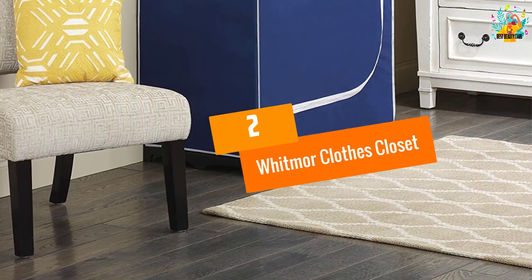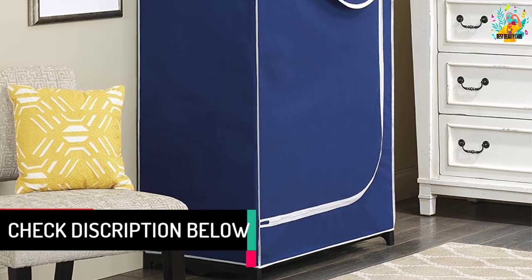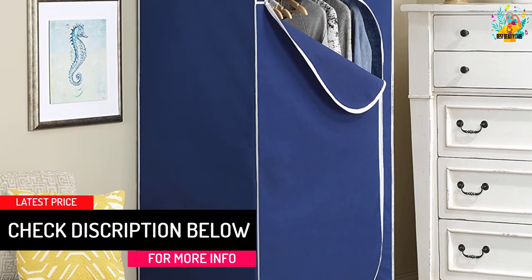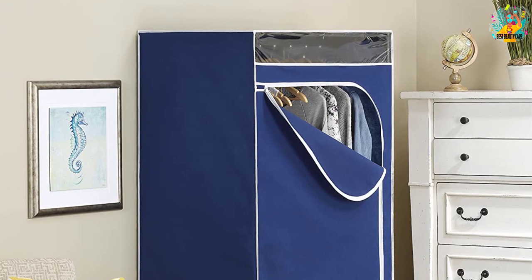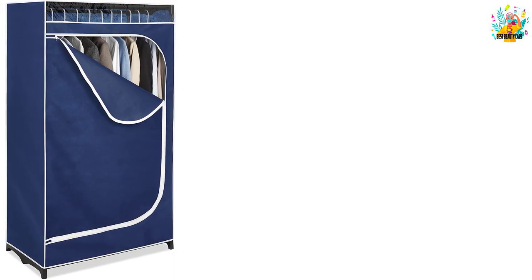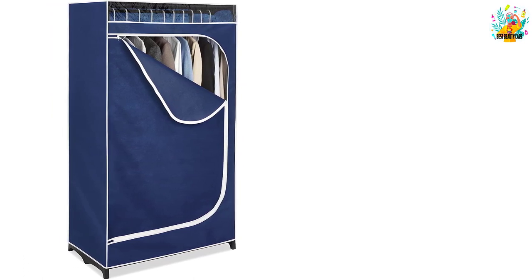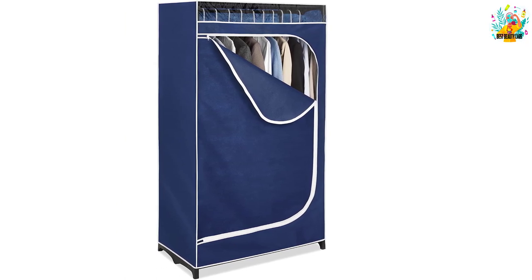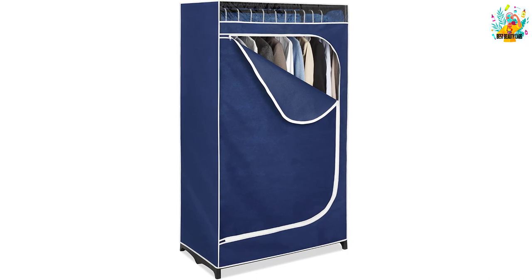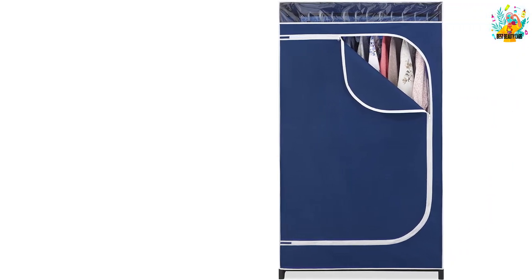At number 2, the Whitmore Clothes Closet. Derived from a heavy-duty steel frame, this portable closet stands for durability. The rust-proof coating also extends the lifespan of the entire construction. This freestanding model is a perfect place for keeping regular or seasonal garments. The small footprint of this closet system easily fits the tight spaces of a small apartment and dorm rooms. The closet organizer also comes with a detachable cover, and the transparent window allows you to find your garments with no difficulty.